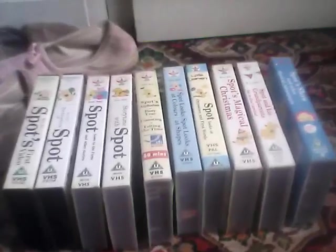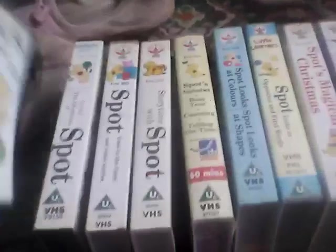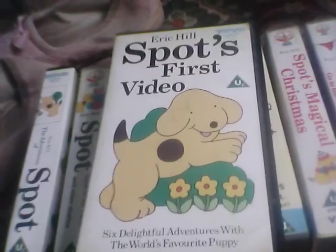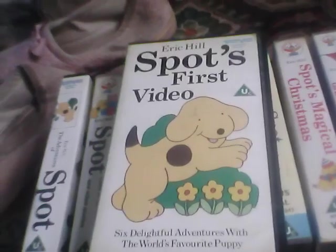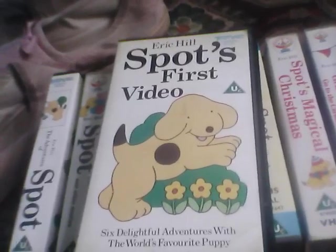I'd like to show you all the Spot videos in my collection. This is Spot's first video, originally rescued in 2005 from where Bernardos used to be in Congleton, but this particular copy I rescued in 2011.